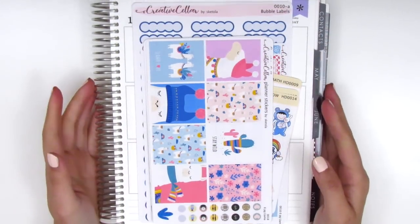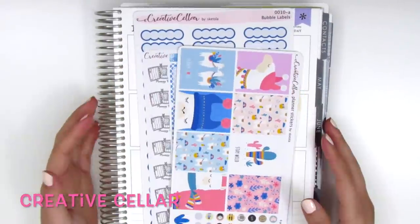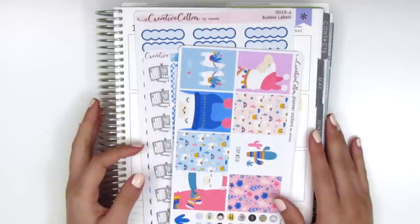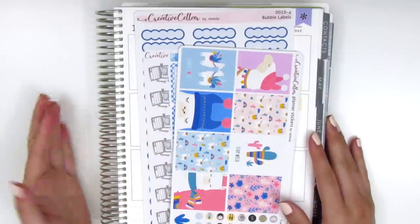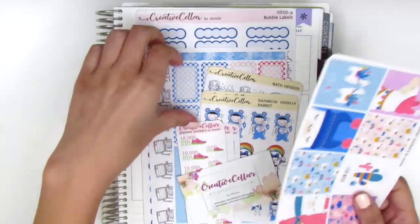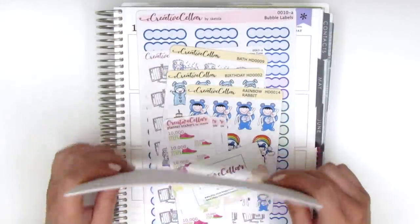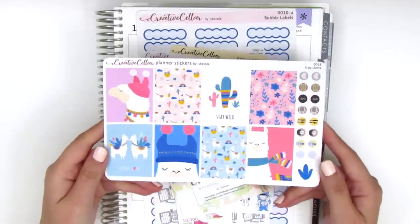These next stickers were sent to me by Shannon from The Creative Seller — that's the name of her shop. She was so sweet and asked if I would like to pick out some stuff from her shop to try out. I picked up this really cute kit called Llama Love, and I just loved it — it's so adorable with these little llamas wearing a hat and scarf, and then the cactus, which I also think is so cute.